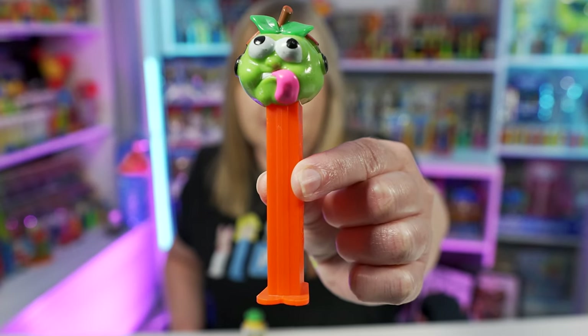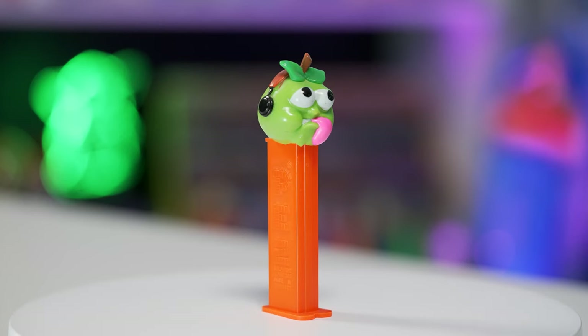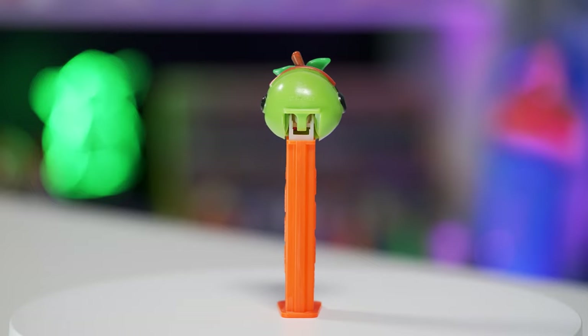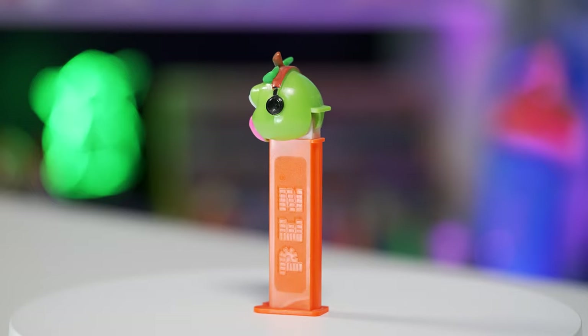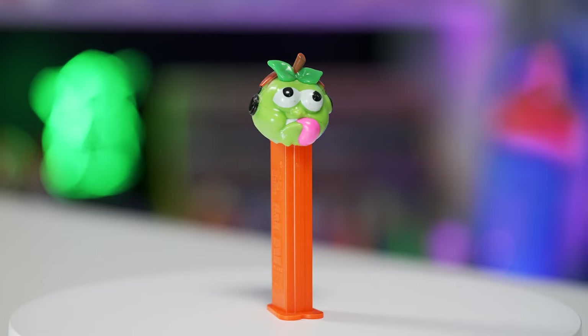The next one is the Sauer's green apple Pez dispenser, and of course the tongue is hanging out again. This green apple Pez dispenser has the green apple's head. It's mostly green, it's got a really bright pink tongue hanging out, and it's on a neon red stem.